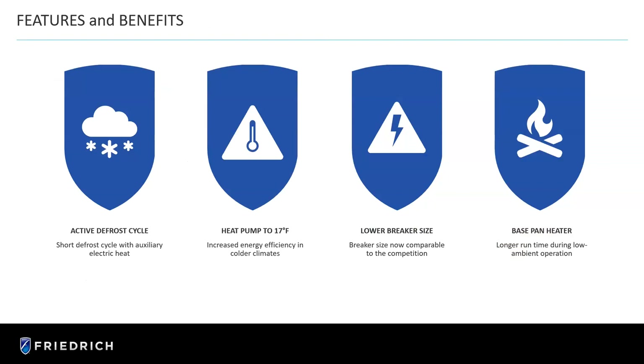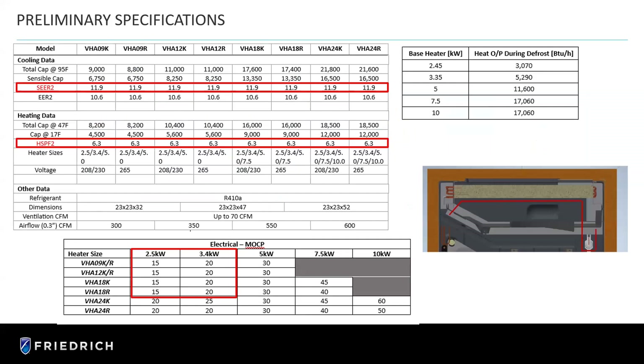Some features and benefits: active defrost cycle — a short defrost cycle with auxiliary electric heat. Because it's a shorter cycle, we're not using as much power and it's not taking as long, but we're using auxiliary electric heat to make it happen faster. Heat pump down to 17 degrees before we switch over, and a lower breaker size. Looking at some preliminary specifications: our VHA 12, our most popular unit, has a SEER2 rating of 11.9 and an HSPF2 of 6.3. And there are a variety of different electrical options for backup electric heat.